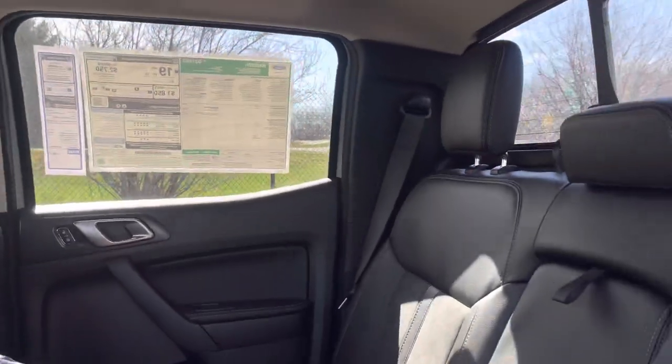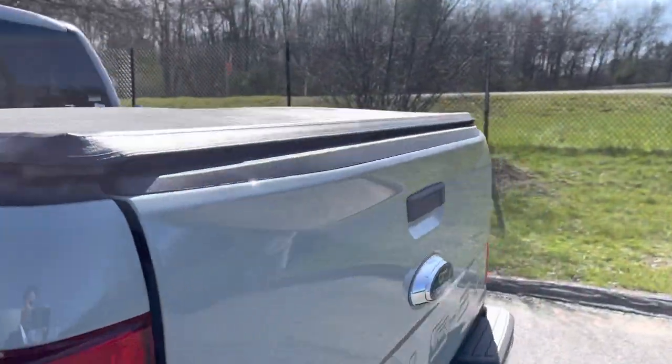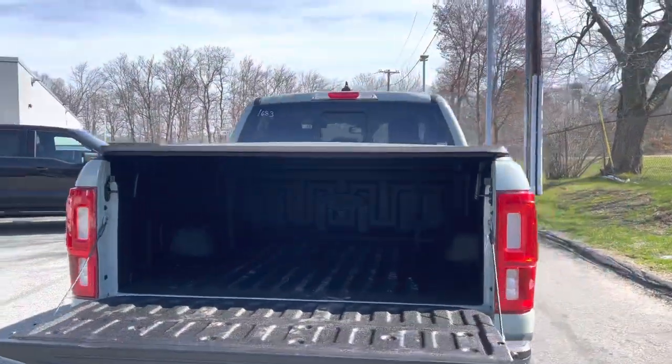This one comes with a 2.3-liter turbocharged engine — a really, really nice truck. You have a backup camera, backup sensors, and a bed liner already in your bed, so you can carry a lot of stuff in that.